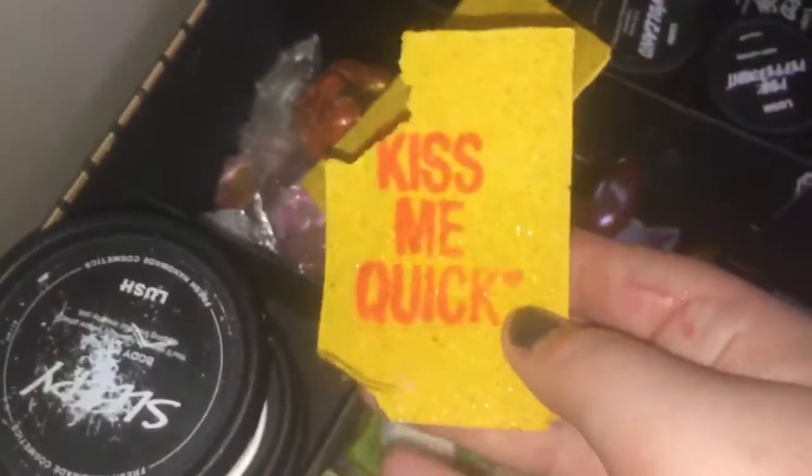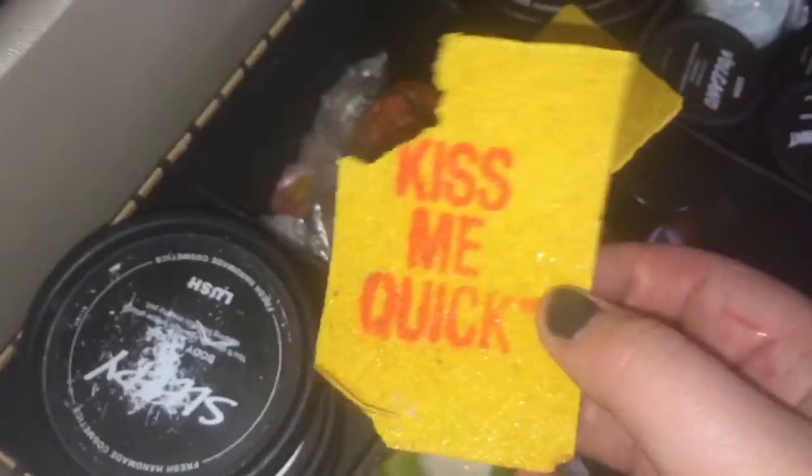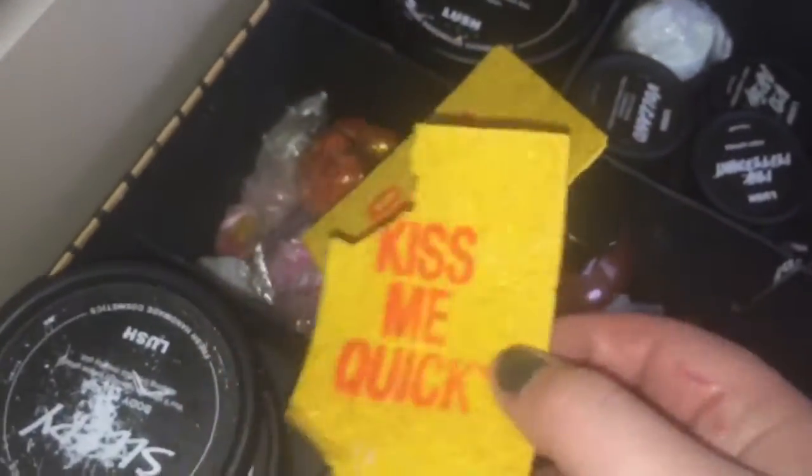Here we have two Kiss Me Quick wash cards. They're tiny — you tear a bit off, lather it on your hand with water, and it produces beautiful bubbles. Great for travelling due to liquid restrictions. They share a 29 High Street scent. For two pounds, they're very good to keep in your wallet or pocket.